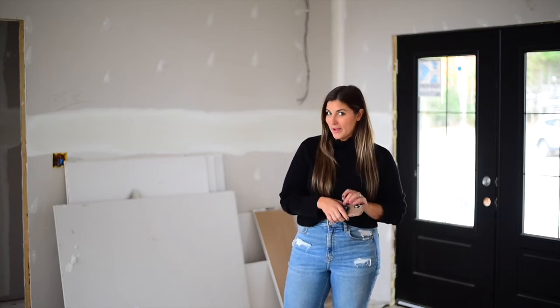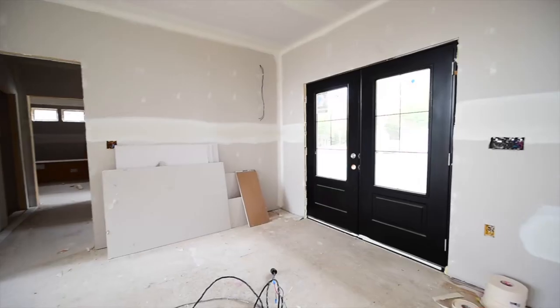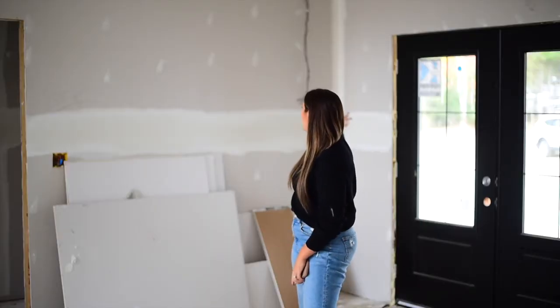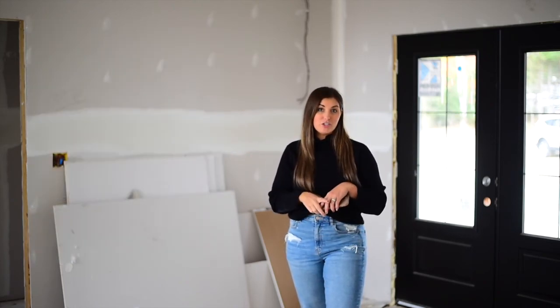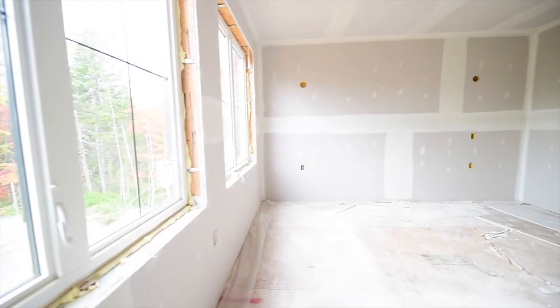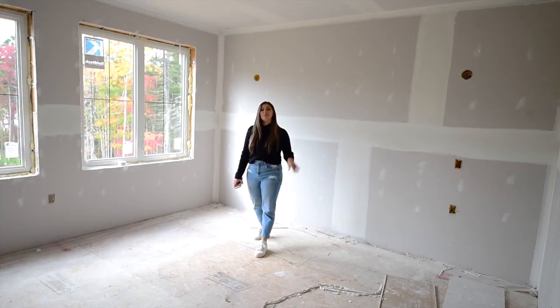Spoiler alert — pretty much the whole house is white. Shocking. So to break that up, I'm trying to think of different elements to make it more soft, keeping in mind how we're going to decorate. One of those things is when we first come in here on the right, there's going to be vertical shiplap and I think it's going to be a super soft light gray color, very similar if not matched to what our kitchen is.